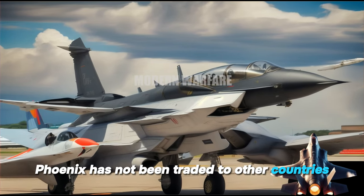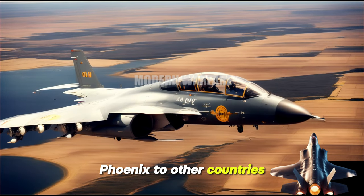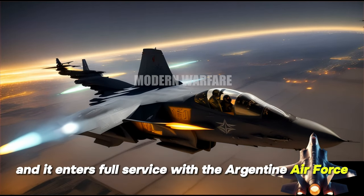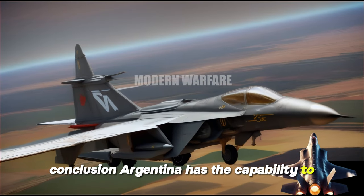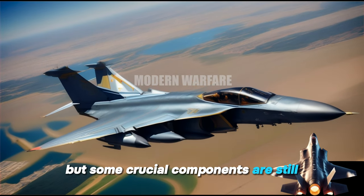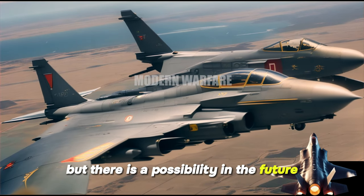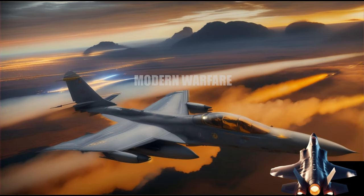Regarding trade, the Pucara Phoenix has not been exported to other countries. There is a possibility of exporting it in the future, once its development is complete and it enters full service with the Argentine Air Force. In conclusion, Argentina can produce some spare parts domestically, but some crucial components are still imported from abroad, and export remains a future possibility.